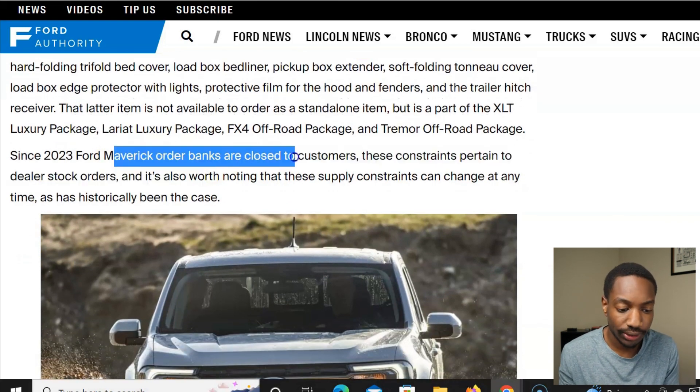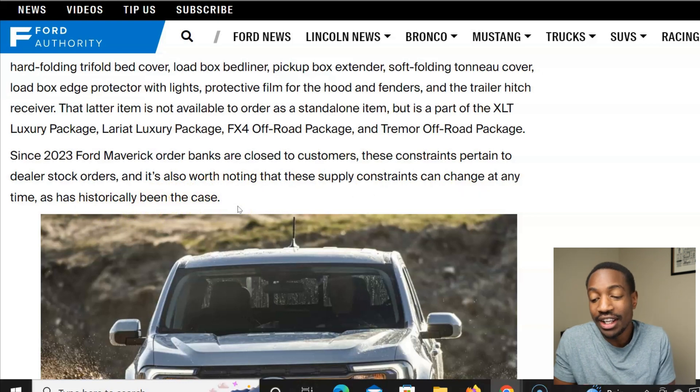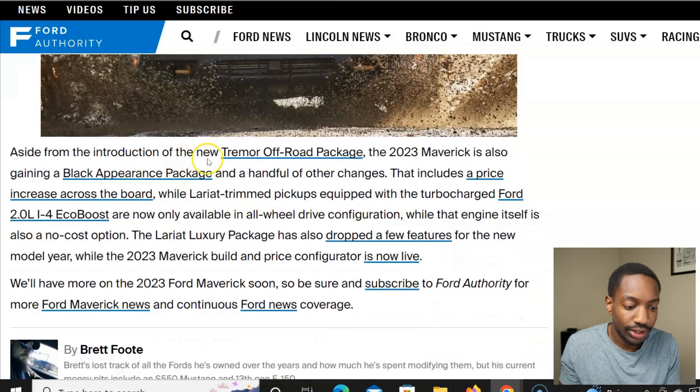Ford Maverick order banks are now closed to customers, and these constraints pertain to dealer stock orders. It's worth noting that supply constraints can change at any time — they could receive parts sooner than expected, or delays could be even longer than anticipated. Aside from the introduction of the new Tremor off-road package, the 2023 Maverick is also gaining a black appearance package and a handful of other changes, which will likely be more delayed since they're new.